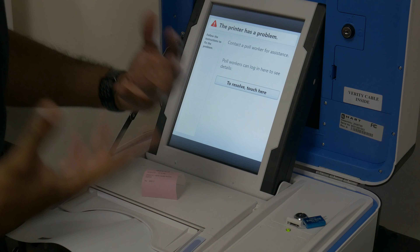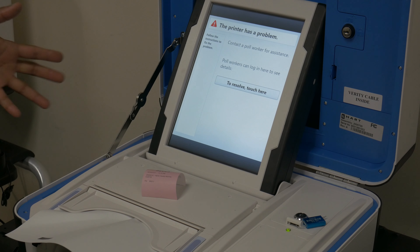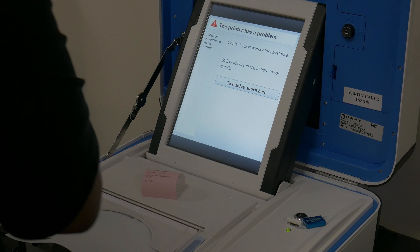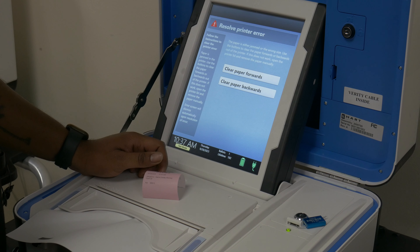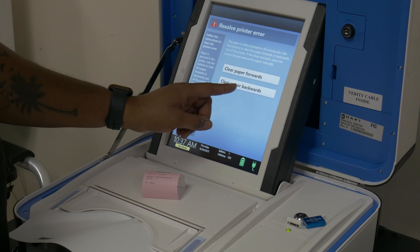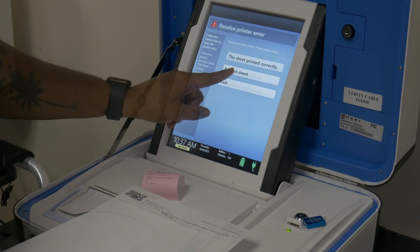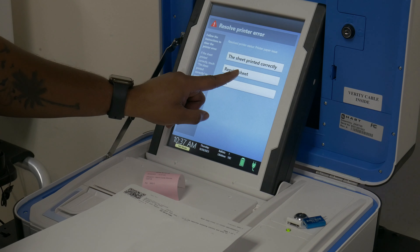Duo Paper Jam: If the Duo experiences a paper jam, you can clear it by following the on-screen prompts. First, enter the poll worker code. The Duo will prompt you to send the paper forward or backwards — send it whichever direction requires it to travel the shorter distance while simultaneously guiding the paper back to the center of the track with your hand. Finally, select reprint sheet. The voter will need to be issued an additional piece of ballot paper.